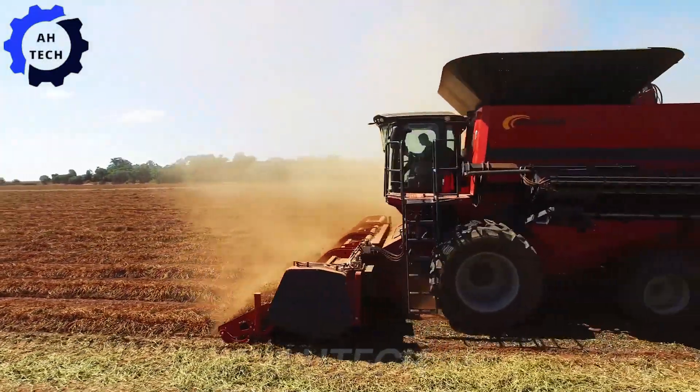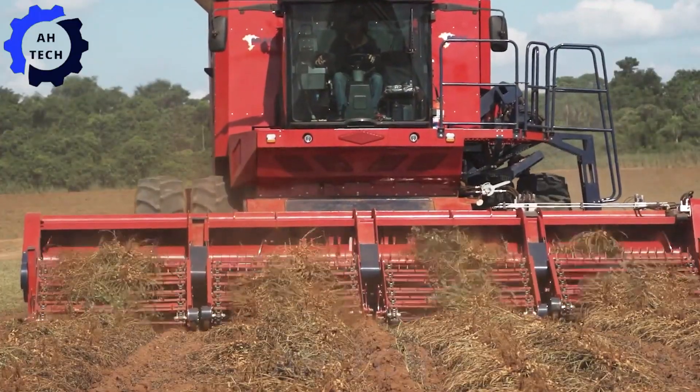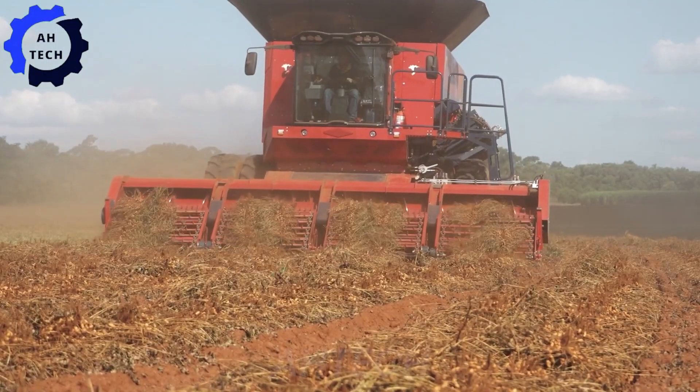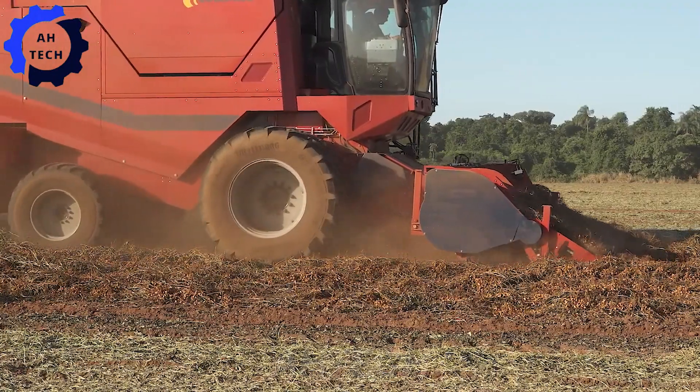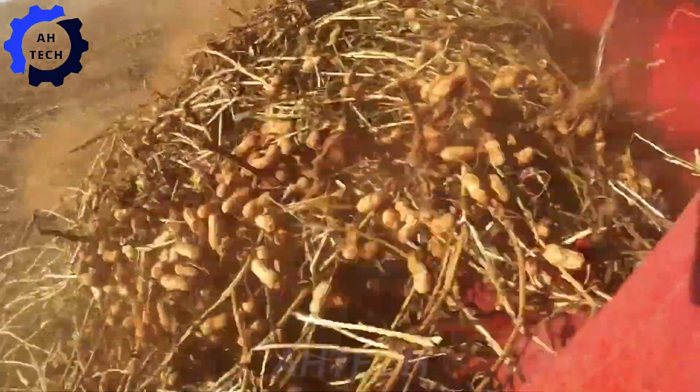Also meet the optimized peanut harvesting machine. With its powerful engine and advanced technology, this machine speeds up peanut harvesting and enhances efficiency. Designed for high accuracy, the Avanti C360 makes a challenging task smooth and enjoyable, redefining your farming experience.